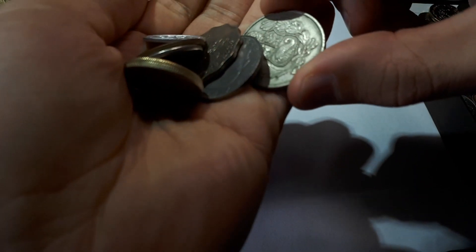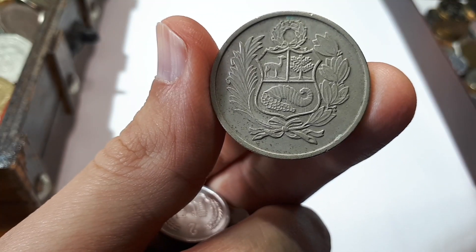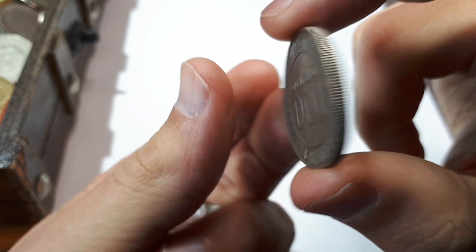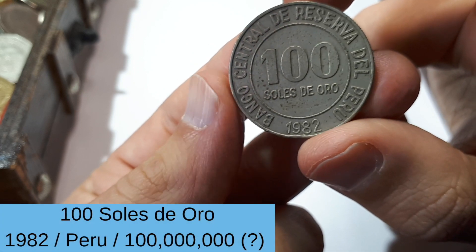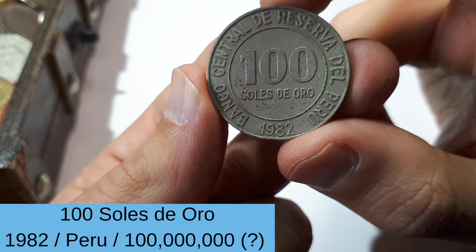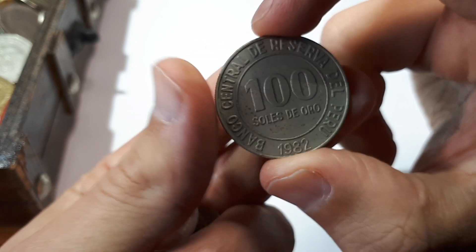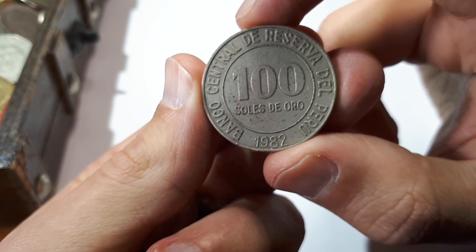I will only go through five of them. First off we have a really interesting looking one — I have no idea from that side what it could be. Let's see the other side: Banco Central de Reserva del Peru — oh nice! 100 soles de oro from 1982. Never saw that coin before, as will be the case with quite a few coins I guess.